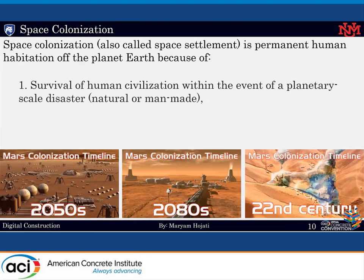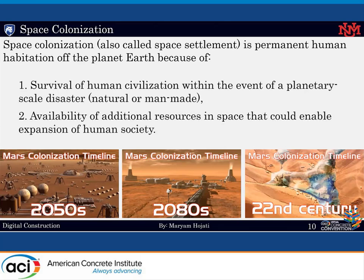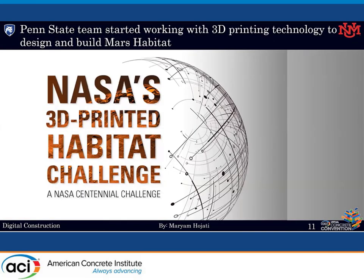There are many arguments that have been made for and against space colonization. The two most common in favor of colonization are survival of human civilization and the availability of additional resources in space that could enable expansion of human society. NASA and its partners were holding a $2.5 million competition to build a 3D-printed habitat for deep space exploration, inviting ideas from industry and academia. NASA designed a multi-phase challenge to speed up the adoption of 3D printing technology in Earth construction projects and to make advancements for habitation of deep space. Penn State was one of the participants in this project.